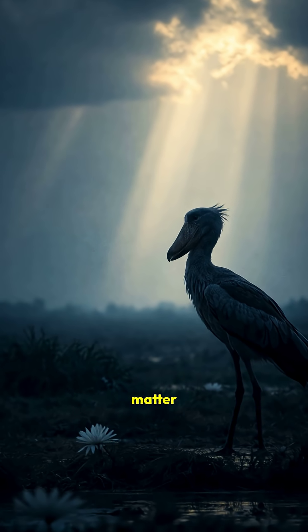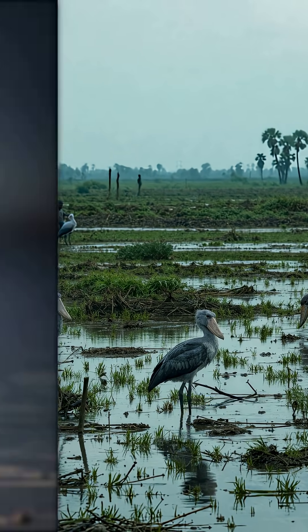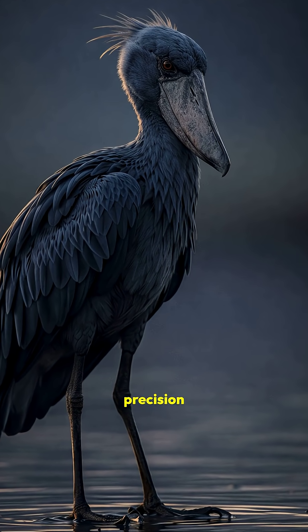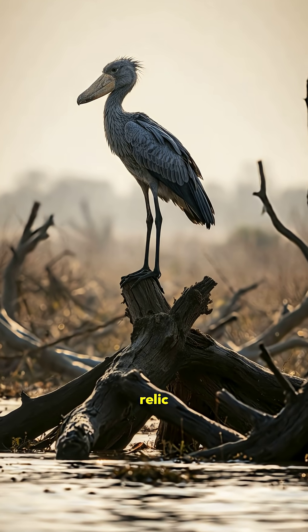Why does it matter? This bird is near-threatened. Habitat loss and human disturbance are pushing it closer to extinction. And how does it survive? With patience, precision, and that eerie, unblinking stare. It's not just a bird — it's a relic of evolution.